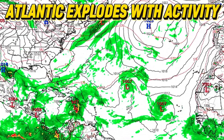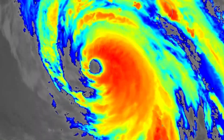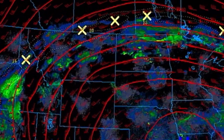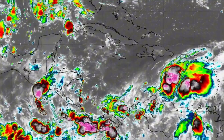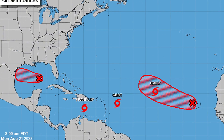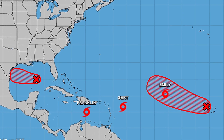The Atlantic Ocean has exploded with activity in a matter of days. Hurricane Hillary had our attention, but now that Hillary has downgraded to a post-tropical cyclone as it continues pushing inland, we can slowly shift our attention to what's going on over the Atlantic. The current map of cyclones and disturbances is quite chaotic, so in this video I'm going to break it all down so you know what to expect.